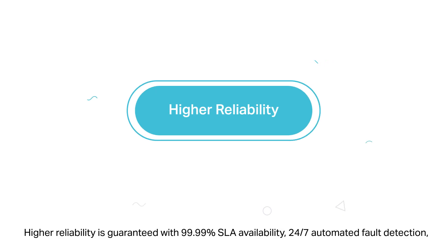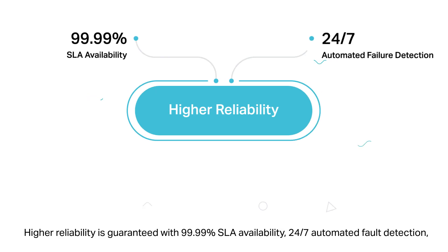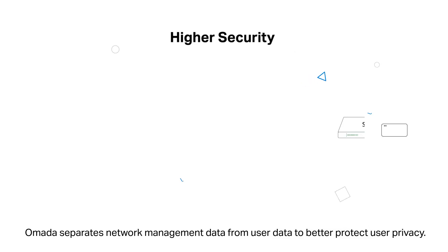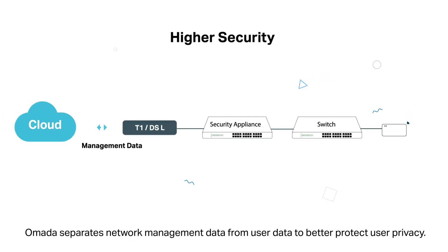Higher reliability is guaranteed with 99.99% SLA availability, 24/7 automated faulty detection, geographically isolated backup servers, and reliable product quality. Omada separates network management data from user data to better protect user privacy.